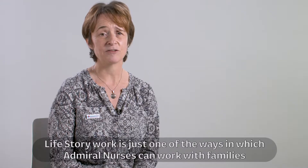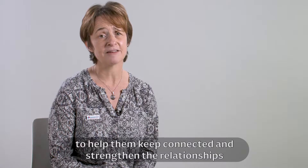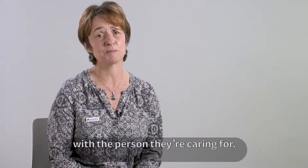Life story work is just one of the ways in which Admiral Nurses can work with families to help them keep connected and strengthen the relationships with the person they're caring for.